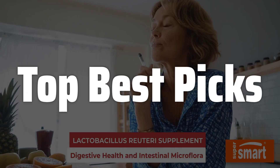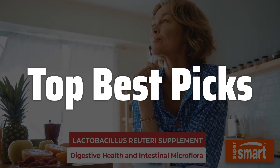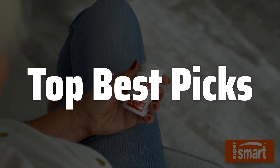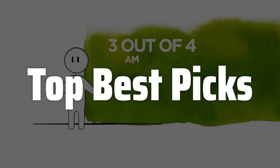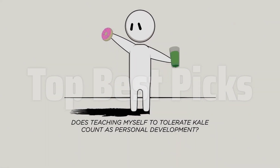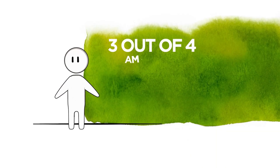Welcome to Top Best Picks. The best L-Reuteri probiotic is probably one of the most sought-after probiotics for gut health, offering a wide array of potential benefits supported by scientific research. This in-depth review will explore the key aspects of L-Reuteri probiotics, examining its mechanisms of action, potential benefits, and factors to consider when choosing a high-quality supplement. We will delve into the science behind this beneficial bacteria and help you make an informed decision about incorporating L-Reuteri into your health regimen.